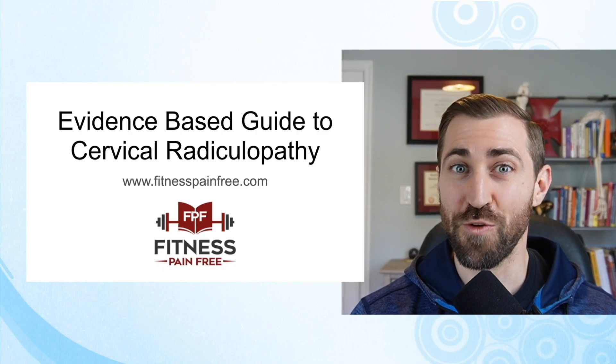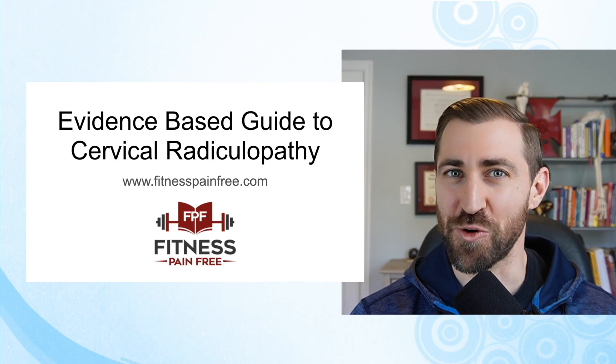In today's video, we are going over an evidence-based guide to cervical radiculopathy. This is part four of our series on cervical radiculopathy. If you missed the prior parts, I'll leave a link in the show notes — check those out before you continue.